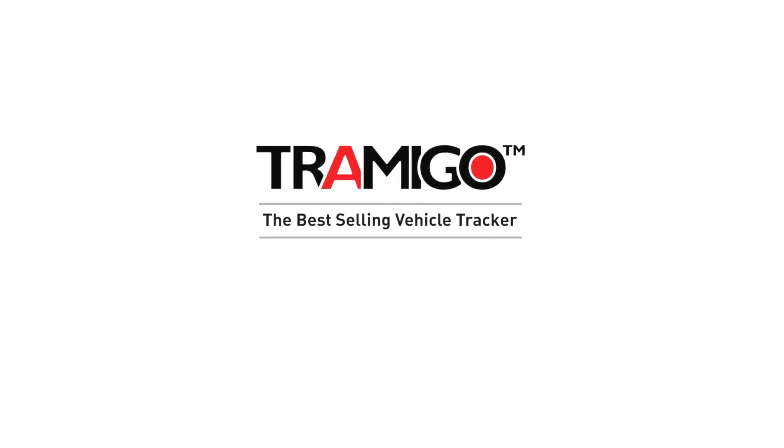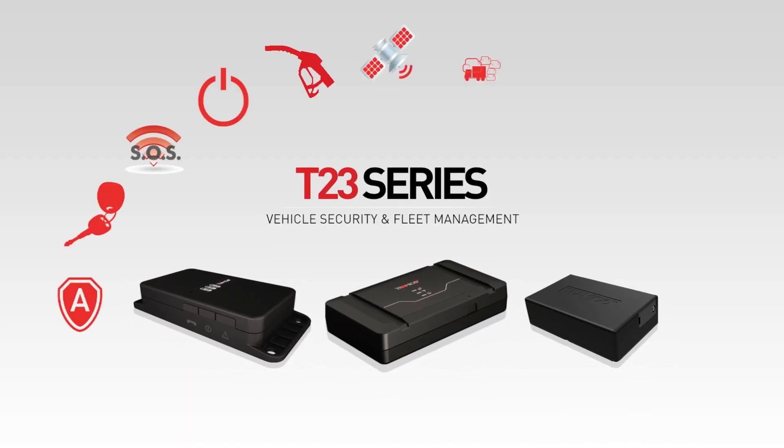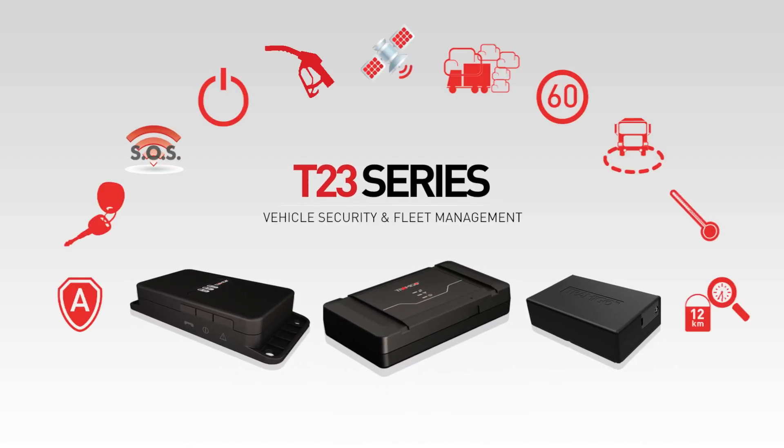Tramego is the world's best-selling vehicle tracker. With our latest fifth-generation product launch, we have achieved perfection.